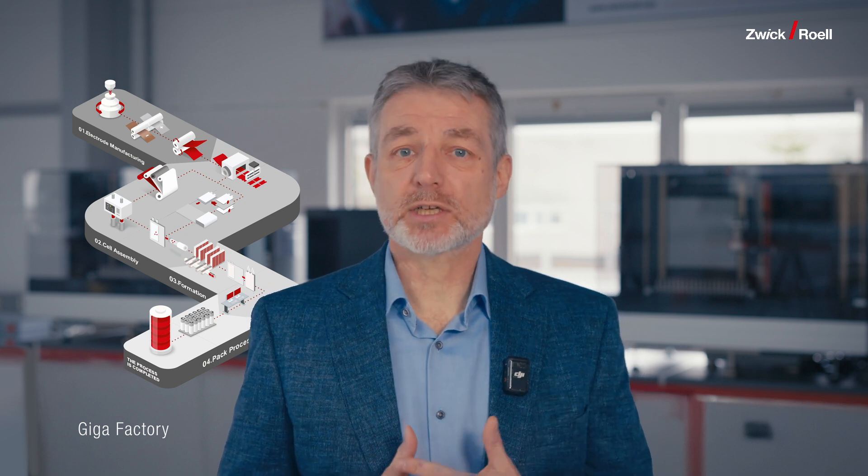This brings us to a crucial challenge the battery industry faces today: ensuring coating durability. Manufacturing high-quality electrodes isn't easy. The industry struggles with achieving uniform coating thickness, preventing crack formation during drying, and ensuring strong adhesion despite increasing demands for thicker coatings to achieve higher energy densities. Additionally, new active materials being developed for next-generation batteries often require completely different coating formulations, making the process even more complex.